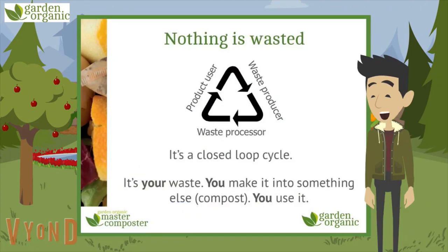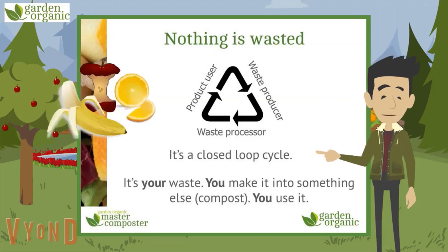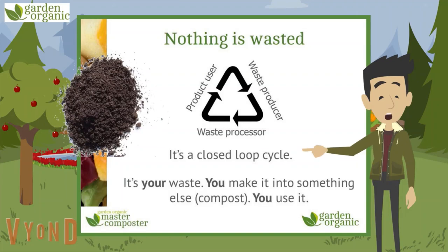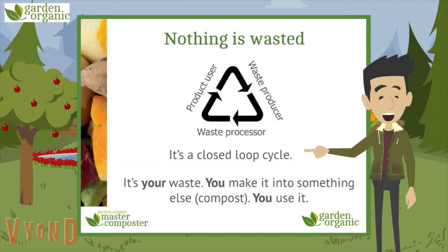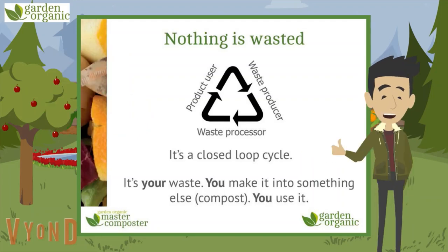One of the great things about composting is that nothing is wasted — it's a closed loop cycle. It's your waste, you make it into something else — that's the compost — and you use it in your garden to make your soil better and grow wonderful flowers, fruit and vegetables. Clever stuff.